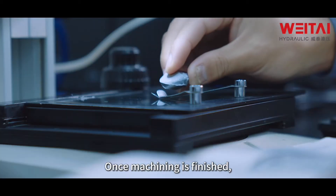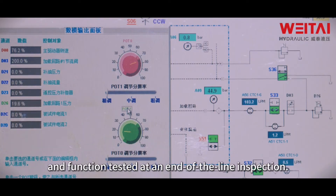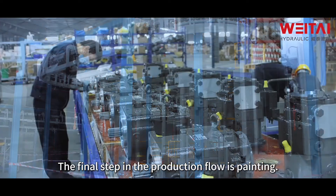Once machining is finished, the pumps are inspected, pressure tested, and function tested at an end-of-line inspection. The final step in the production flow is painting.